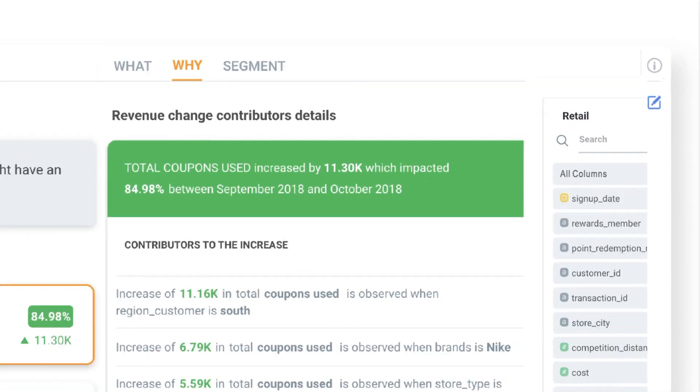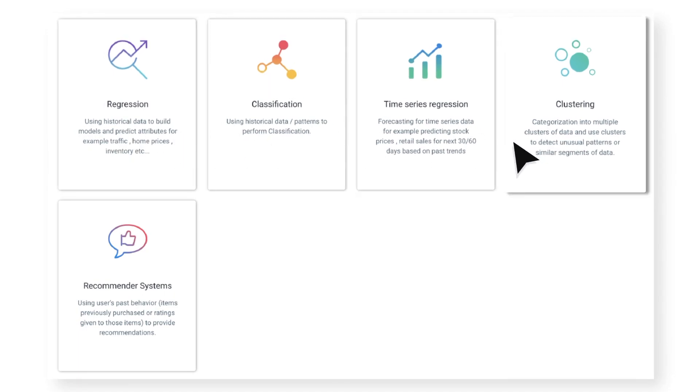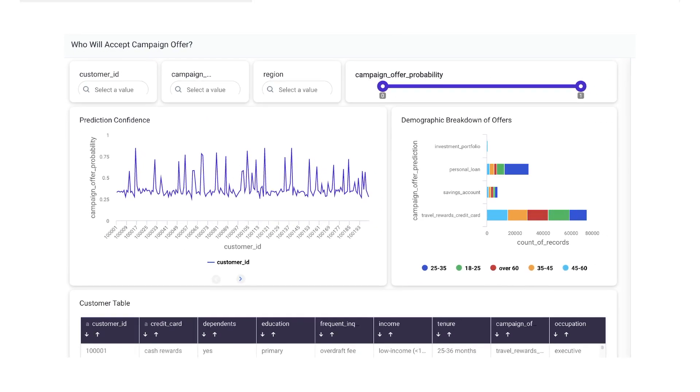Explainable AI makes the underlying algorithms transparent to every user. And with automated machine learning built in, you can create, evaluate, and operationalize ML models to improve business decision making.